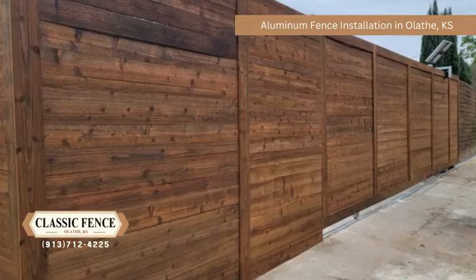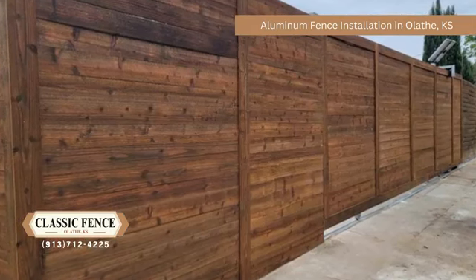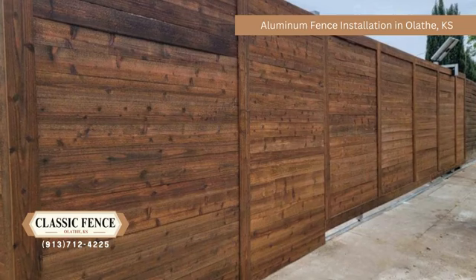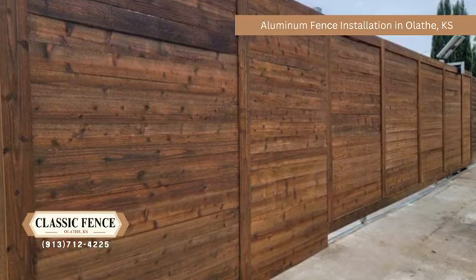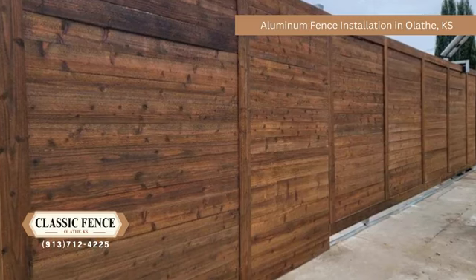Whether you're looking for an aluminum fence installation, iron fence installation, chain link fence installation, wood fence installation, metal gates, wood gates, or fence and gate repair, Classic Fence is here to serve you.